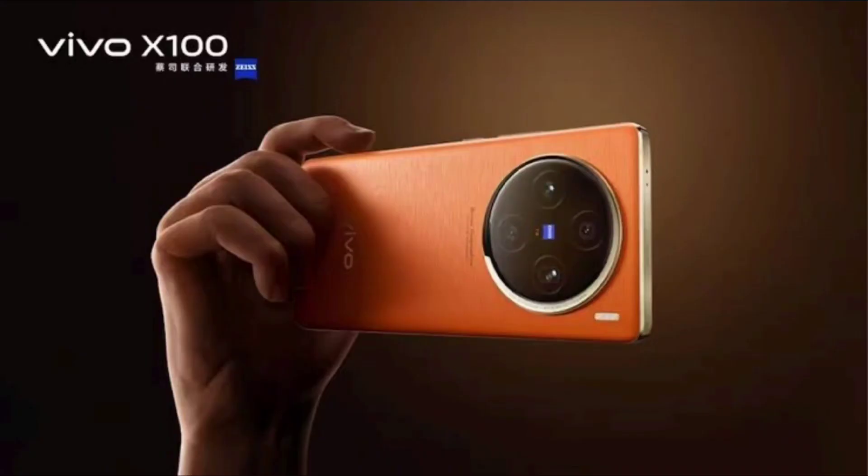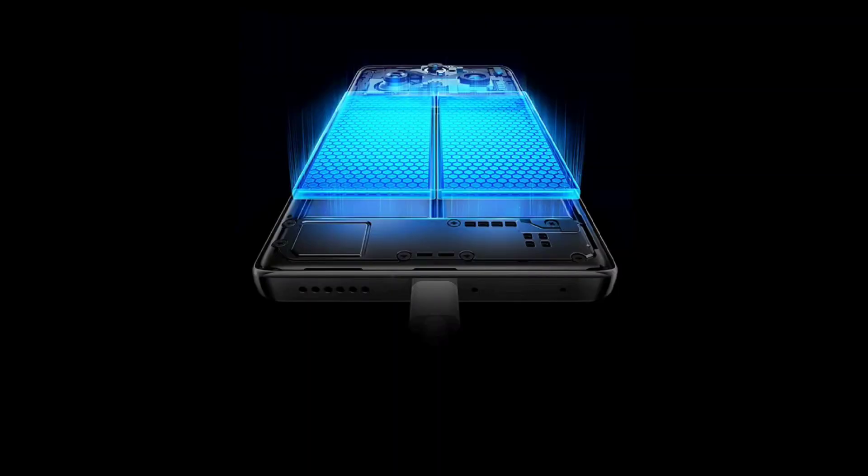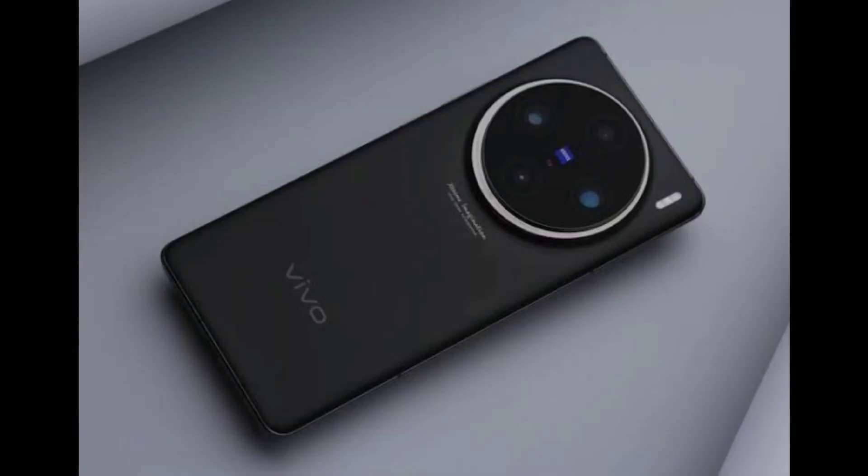The Vivo X100 is a truly impressive smartphone with a great camera, performance, display, and design. It is expected to cost around 520 EUR, which is quite reasonable for what it offers. If you are looking for a flagship phone that can do it all, the Vivo X100 might be the one for you.